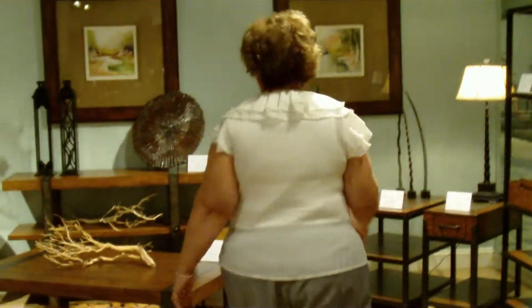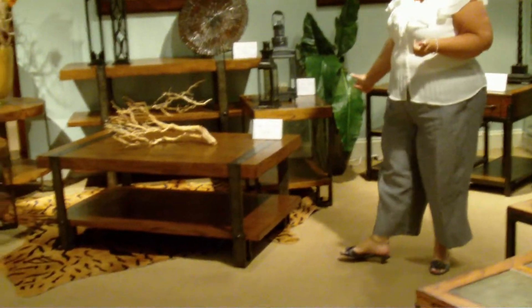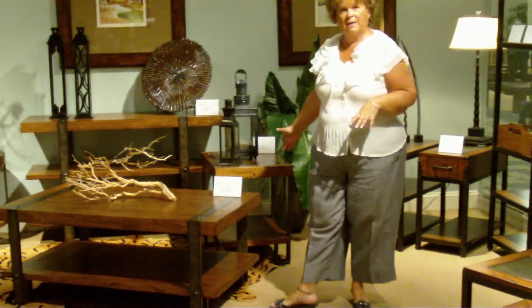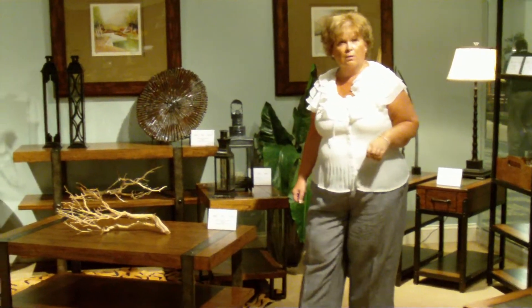And then if you walk over here with me, I want to show you a new offering. This is what we're going to coin as the relaxed industrial look. Really great recycled tables with metal strapping. As you can see, they're very utilitarian and can fit in almost any decor also.